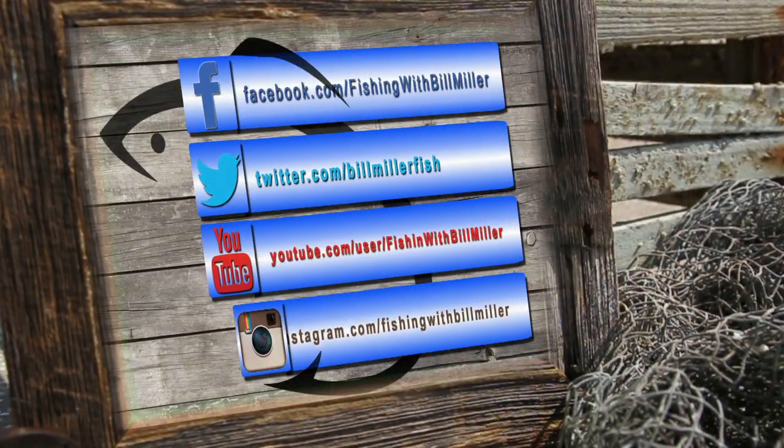Be sure to keep up with the latest news, pics, reports, and videos on all your favorite social networks.